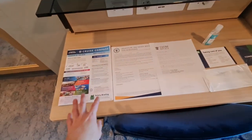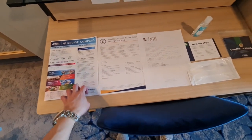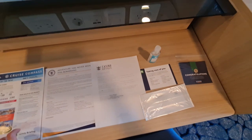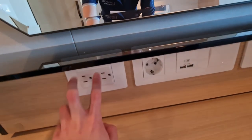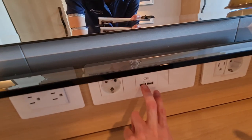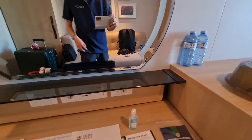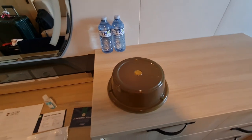This is the vanity dressing area, and as you can see there are many sheets of information regarding your cruise vacation, such as the daily cruise compass and maybe a promotion letter from Casino Royale. Here we have the different types of plugs you can find on board in these staterooms — there are two American, one European, and another American and European on the right-hand side, with two USB-C plugs in the center.